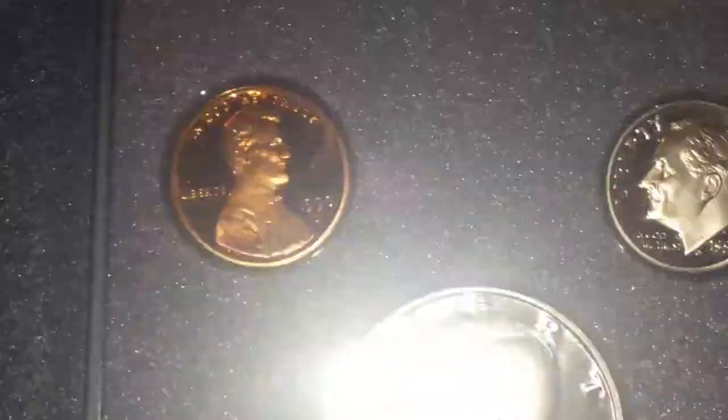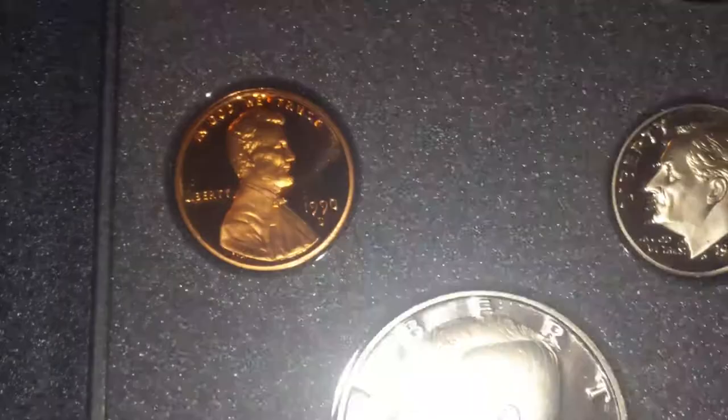Look at the cameo. Wow, just beautiful condition. The penny's got a lot of red in it. It's absolutely beautiful.